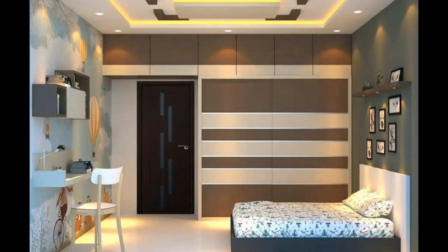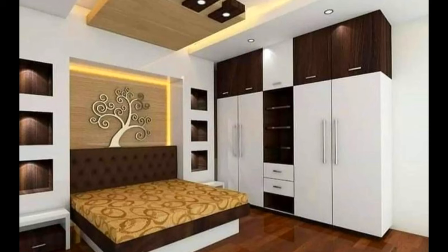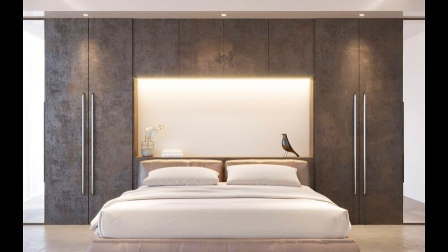A further advantage is that the back of the doors can be used either to hang a full-length mirror on or for extra storage space. These wardrobes can also be cut to fit under angled ceilings and stairs, and they can be fitted in corners as they can be made to open at any angle.